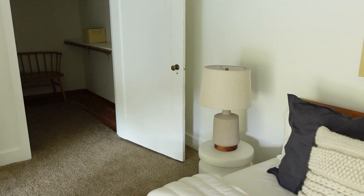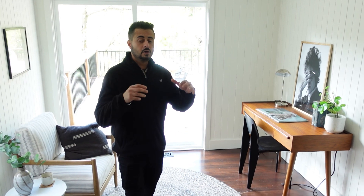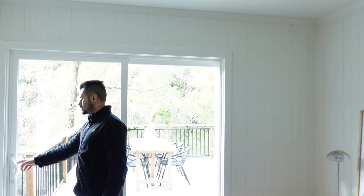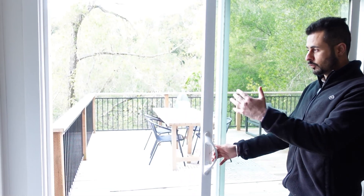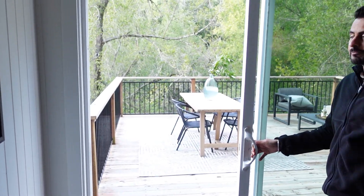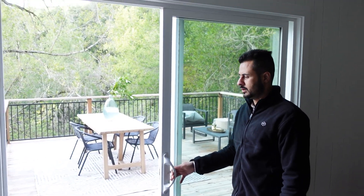Very cute house — there's a lot of warmth in here. Another thing: the sellers have done a lot of upgrades, including upgrading the air conditioning and heating system. There is dual zoning in this home where you can heat the two areas separately and save a lot on energy. This room leads out to the walkout deck. This is the main deck in the house, overlooking the backyard, the creek in the back, and the road that's behind the creek.